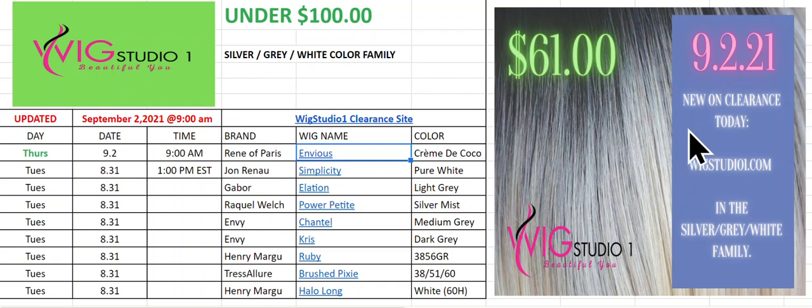The newest piece to hit today was right here where you see my mouse circling, and it is $61. Head over and have a look at that $61 lace front wig, and all the rest of them that are currently for sale right now under $100 are listed right here.